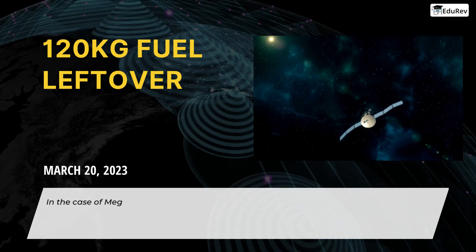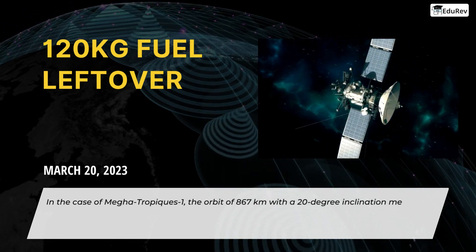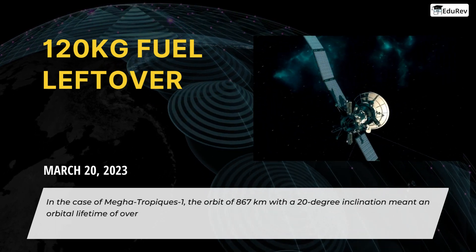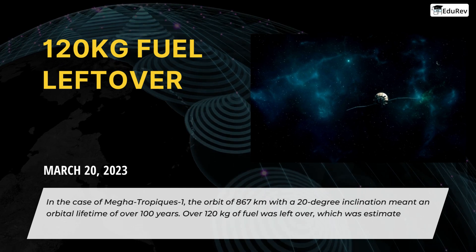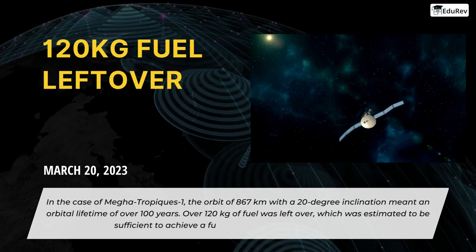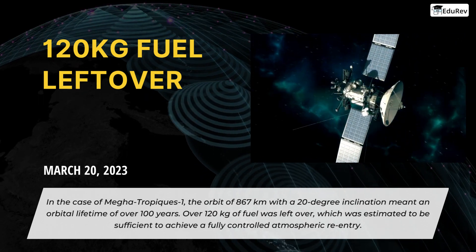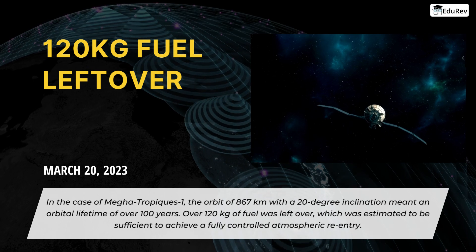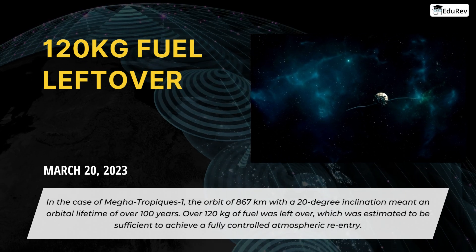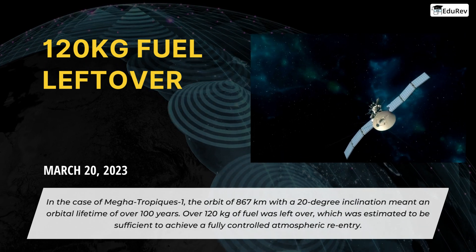In the case of Megatropics-1, the orbit of 867 kilometers with a 20-degree inclination meant an orbital lifetime of over 100 years. Over 120 kilograms of fuel was left over, which was estimated to be sufficient to achieve a fully controlled atmospheric re-entry. This provided a unique opportunity for ISRO to test relevant methodologies and understand the associated operational nuances of post-mission disposal by direct re-entry into the Earth's atmosphere.